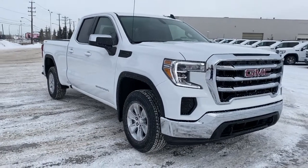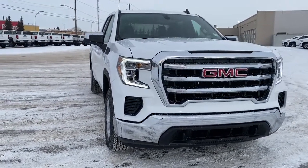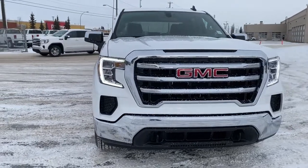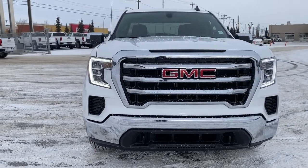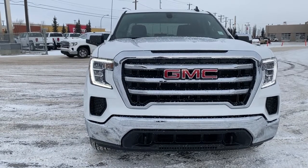So come take a look at the 2022 GMC Sierra 1500 Limited SLE, or you can visit us online anytime, anywhere at wolfgmcbuick.com.